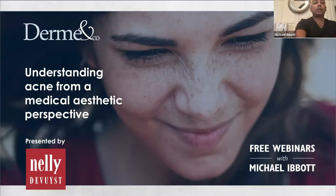We'll be doing a seminar to explain acne from a medical perspective, but also from an aesthetic perspective, so that we can implement procedures, but also understand the products we have available to treat this most difficult condition.